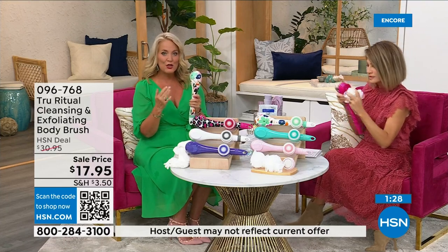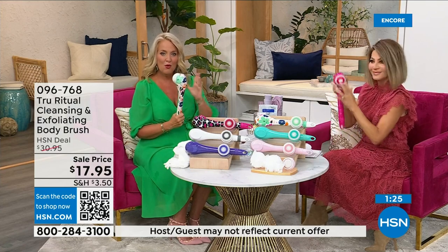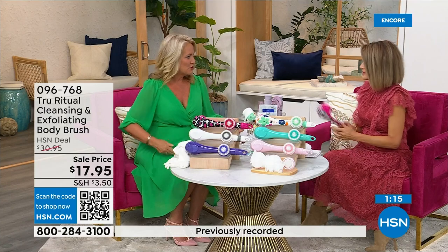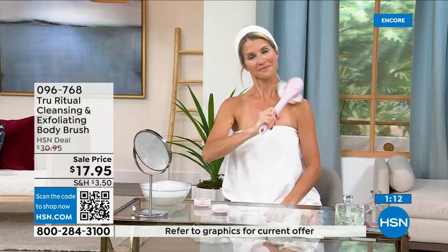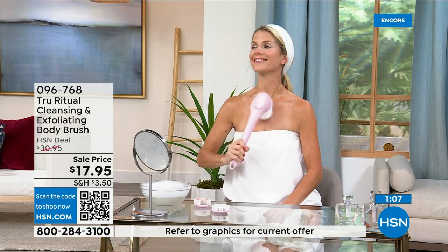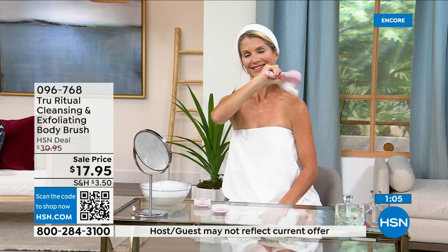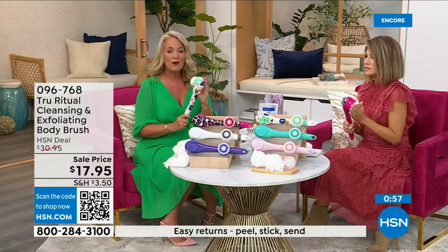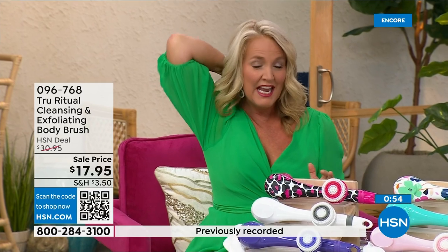It is such a game changer and also water resistant, so you can use this in the shower comfortably. You can get all the way down to your foot, down to the middle of your back. I realized I only used to wash the front of my legs. When's the last time you washed the back of your legs, or the small of your back? Those areas are just hard to reach.